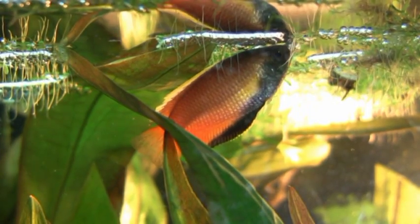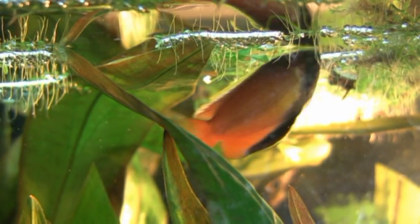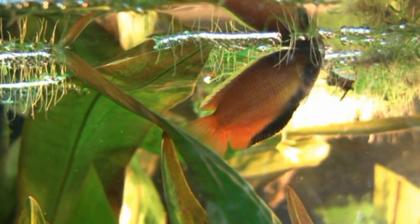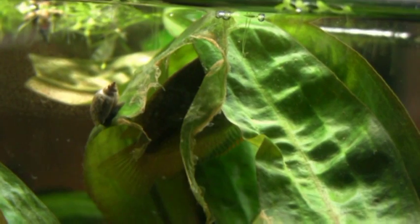For breeding he is already content with small tanks, but you should treat the gouramis with live food. The aquarium should be well established, well planted, and with enough hiding places for the female. Temperature should be 28 to 30 degrees Celsius. This seems to be a good hiding place for the female.